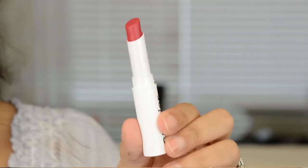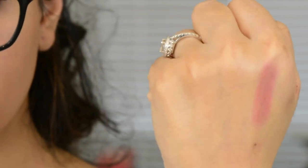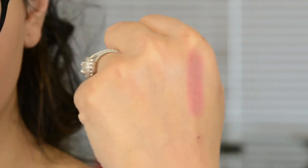I'm also going to use one of the Generation G lipsticks in the color Crush — it's a really pretty raspberry pink. But my lips disappear with everything, so I always have to line them.